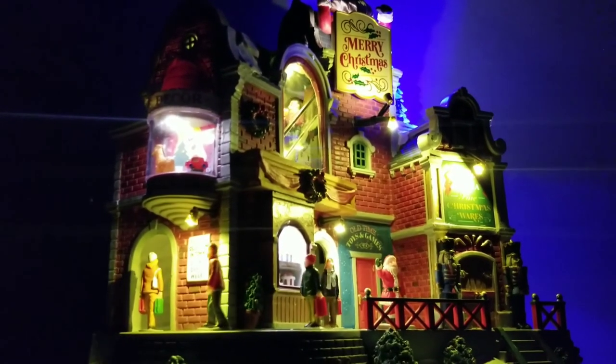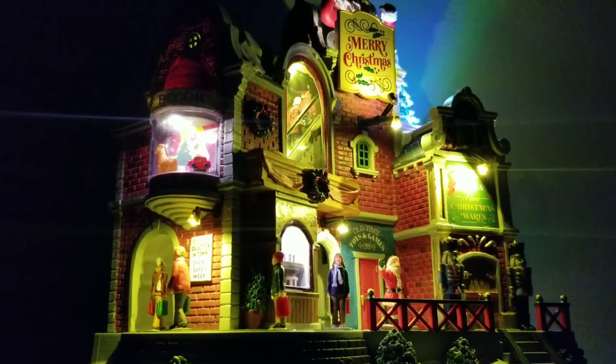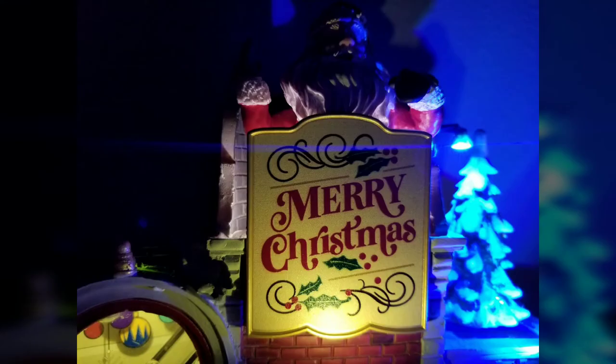That's kind of one of my criticisms of some of the Christmas pieces from Lemax: while they are really cool, sometimes the lighting isn't that elaborate. Sometimes they just use traditional white lights and nothing else — nothing wrong with that, it gets the job done — but I really like this one for having the pretty color-changing lights on it.